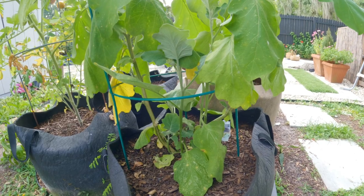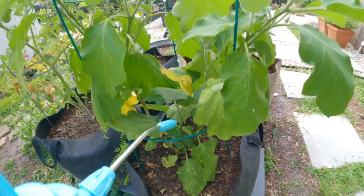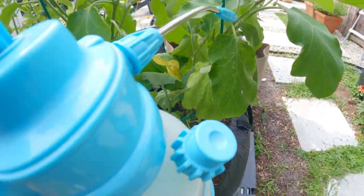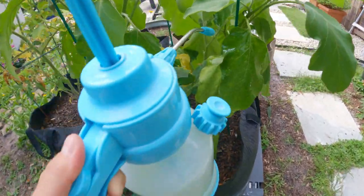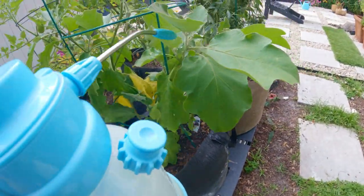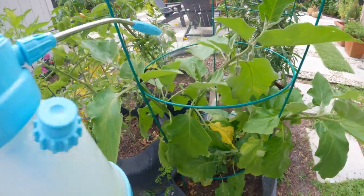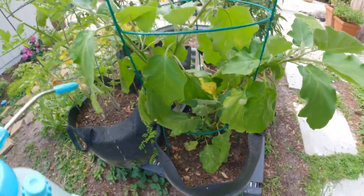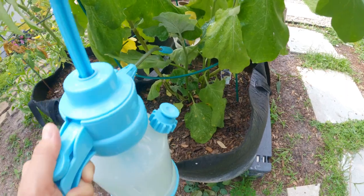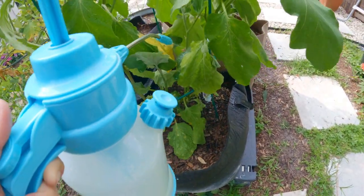Last but not least, I'm going to spray this eggplant - trying to get rid of all of these insects, worms, and mildew, whatever is going on. There seems to be a lot going on. I'm wondering if I'll even get to try one of these eggplants.